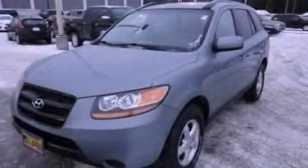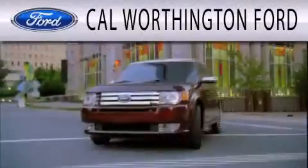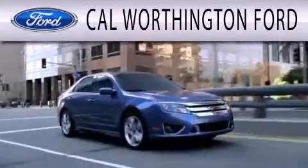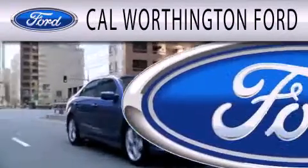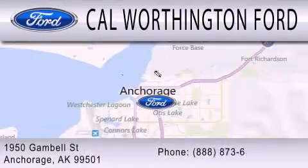Stop by today and test drive this vehicle for yourself. Cal Worthington Ford is dedicated to doing everything possible to ensure that the experience you have selecting your next vehicle is as pleasant as possible. We are located at 1950 Gamble Street in Anchorage.